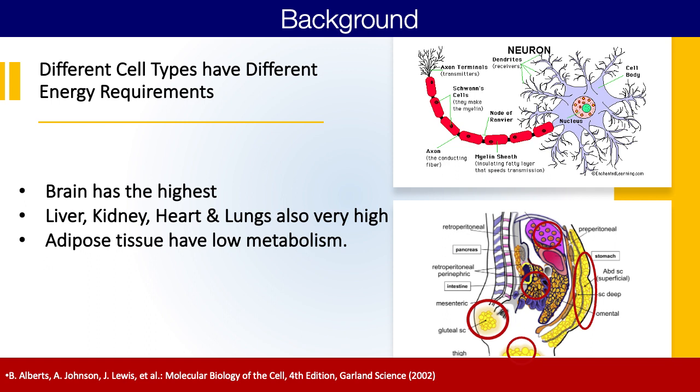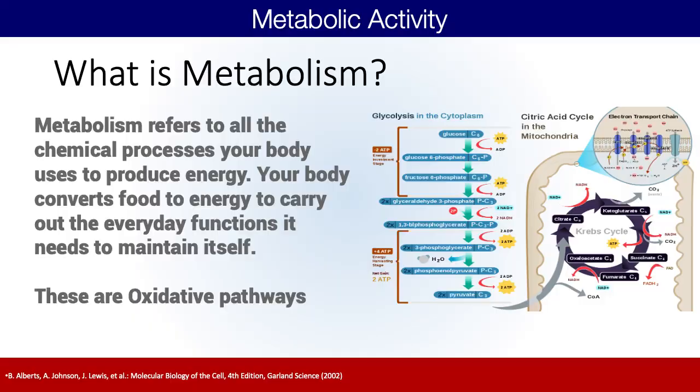This whole process of cells making their own energy, making ATP, is called metabolism. Metabolism is a chemical process that the body uses to break down the fuel source and ultimately oxidize our fuel in a series of steps in order to make energy — the ATP necessary for normal cellular function. All of these processes of metabolism are oxidative, meaning they require oxygen.